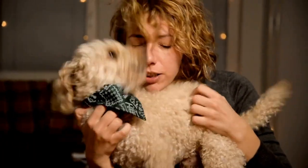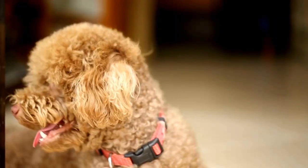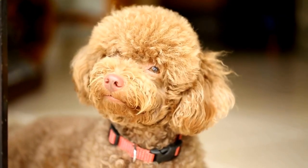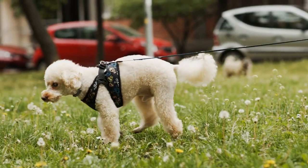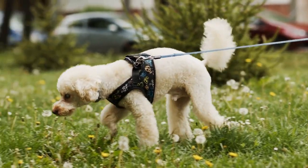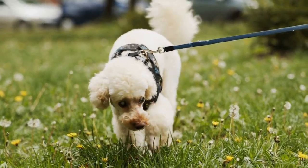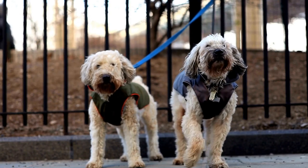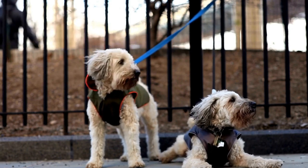Poodles also have a sweet tooth and enjoy the occasional sweet treat. However, it is crucial to remember that certain foods are toxic to dogs and should be avoided at all costs. Chocolate, for example, contains an ingredient called theobromine, which is toxic to dogs and can lead to symptoms such as an increased heart rate, vomiting, diarrhea, and even seizures. Other foods to avoid include grapes, raisins, onions, garlic, and anything sweetened with xylitol.